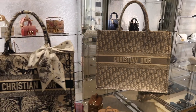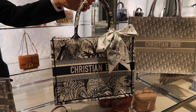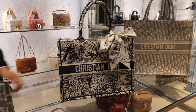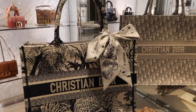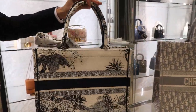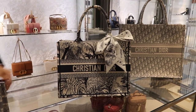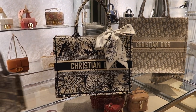When it launched, there was a smaller size that was only launched in Japan in Ginza. There was a big demand for it, and then a year later they came out with this size — it looks really cute with the little twilly, which is one of the seasonal prints. And then there's also the mini.